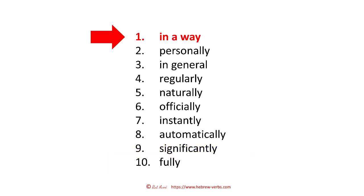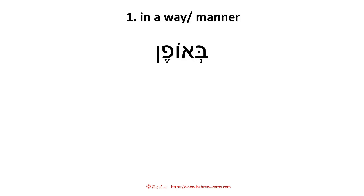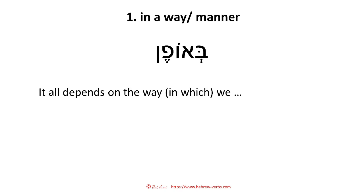The good thing is, when we start with 'in a way,' this is actually the key to how you can form all the others. So let's start with this first one — how you say 'in a way' or 'in a manner.' This is 'beofen.' If you want to say 'it all depends on the way in which we,' this 'in which' is something you absolutely need in Hebrew. In English, you might say 'it all depends on the way we, whatever,' but in Hebrew, you need 'in which.'